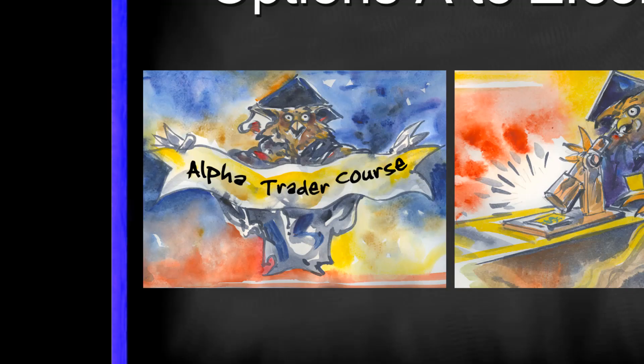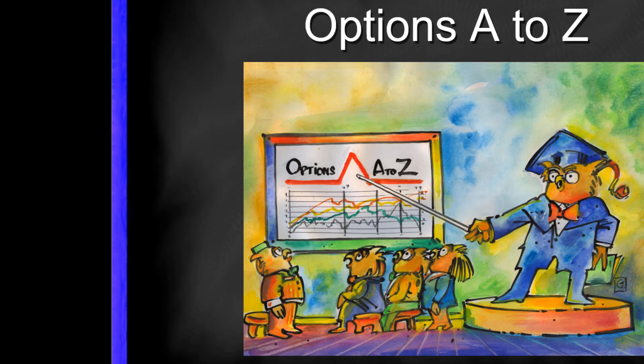If you'd like to learn more about the art and science of options trading, please check out the AlphaTrader course and Strategy Lab at OptionsAtoZ.com. Also, please join us on the Facebook trading group OptionsAtoZ, and you can find the link in the description below.